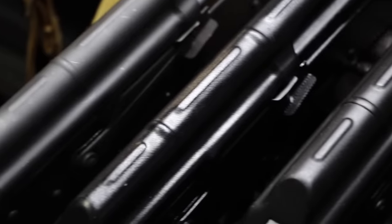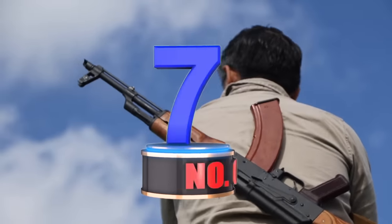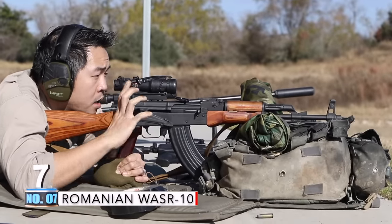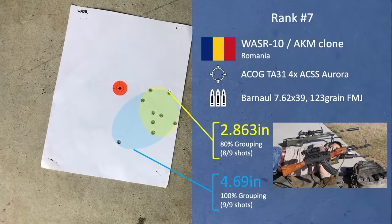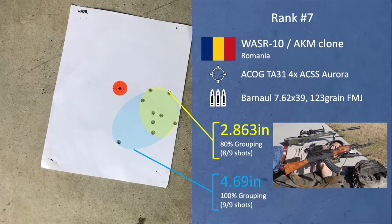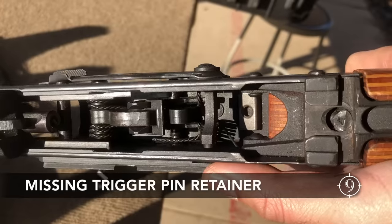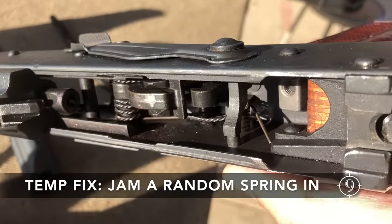The next three are really splitting hairs with the 80% groups. Coming in at number 7, the Romanian WASR-10 with a 2.863-inch 80% group, but an outlier shot bumped the full group up to a 4.687-inch 9-shot group. Even though the trigger was handily the worst of all examples tested today — and in fact, someone forgot to put the trigger pin retaining plate, or Shepherd's Crook, in — we could not deny that the WASR actually put up a decent group.